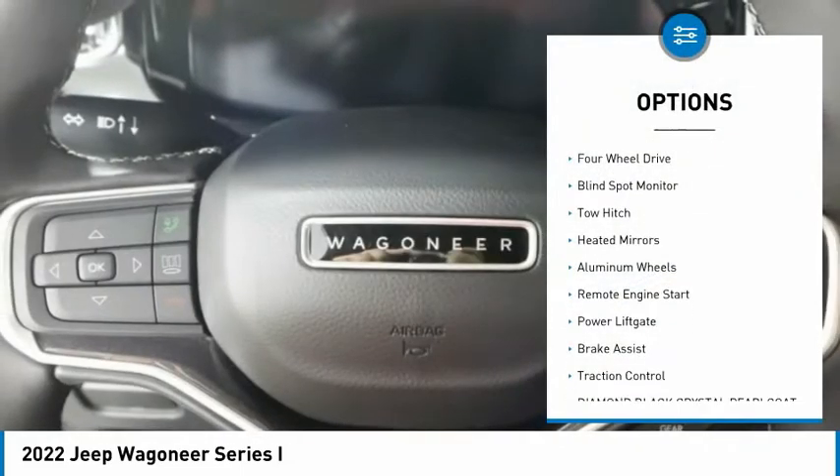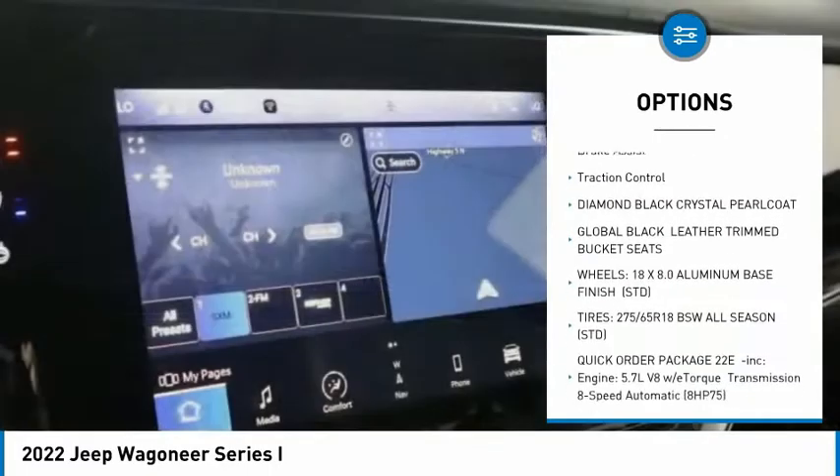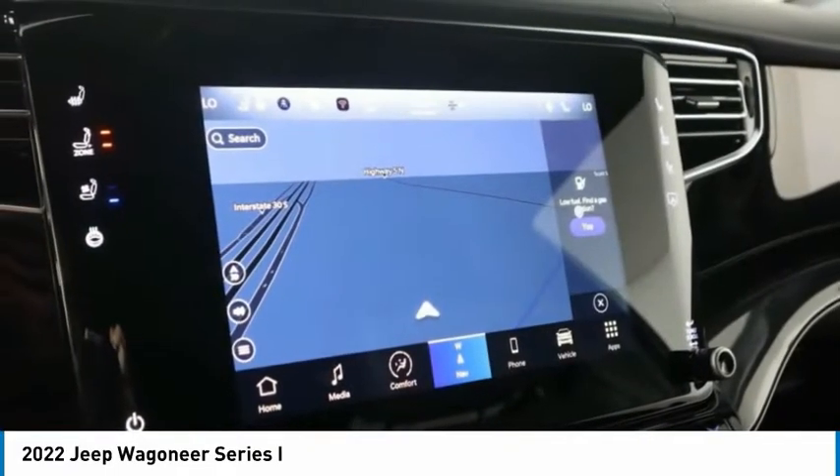Tire pressure monitor, 4-wheel drive, blind spot monitor, tow hitch, heated mirrors, aluminum wheels, remote engine start, power lift gate, brake assist, traction control.